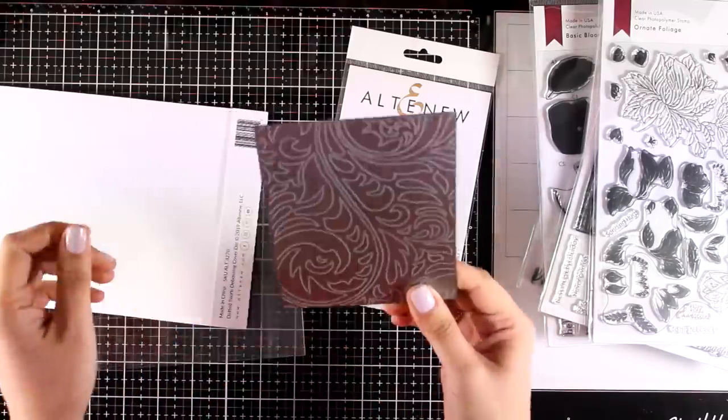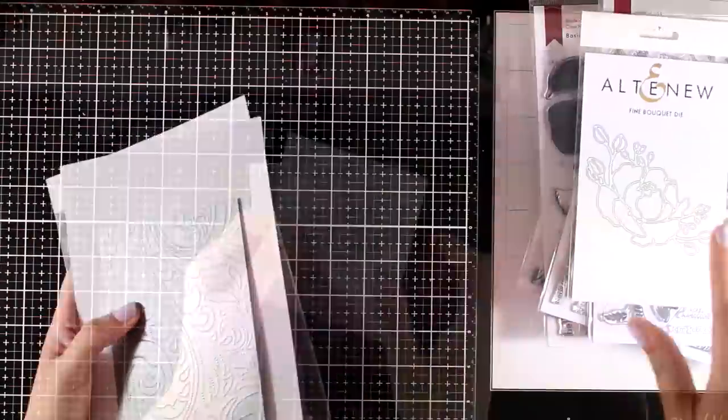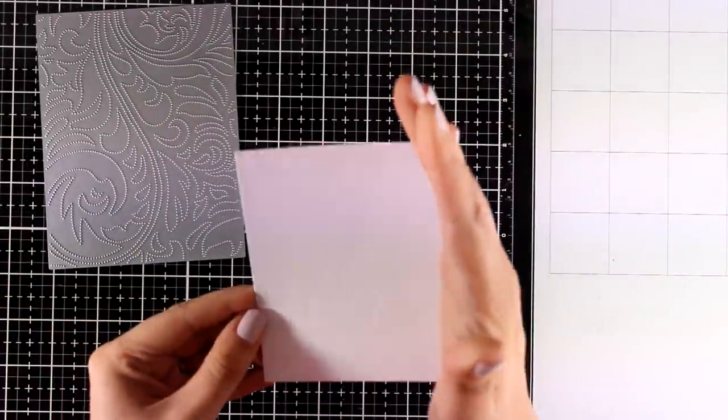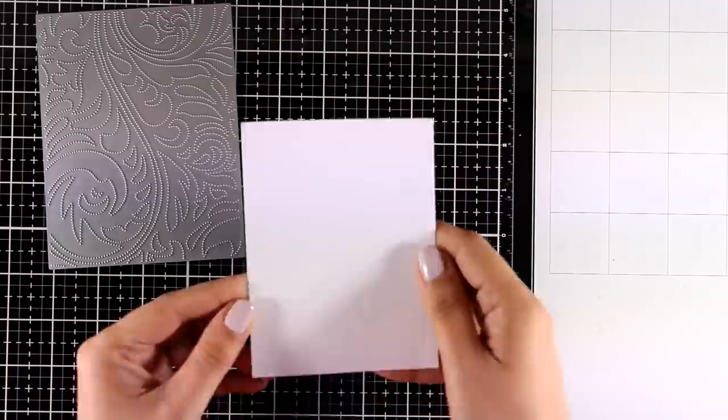The new releases have beautiful products but it is really difficult to keep up with them since Altenew releases every month. If you want to grab something from previous releases, there is a 20% off discount just for today — make sure to visit my blog where I share all about it.